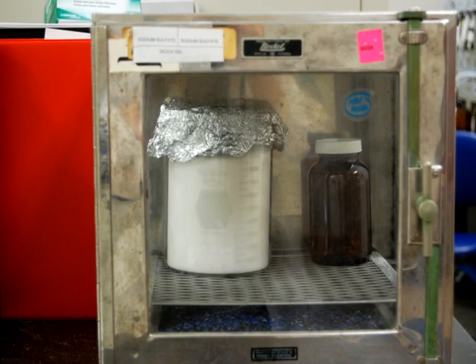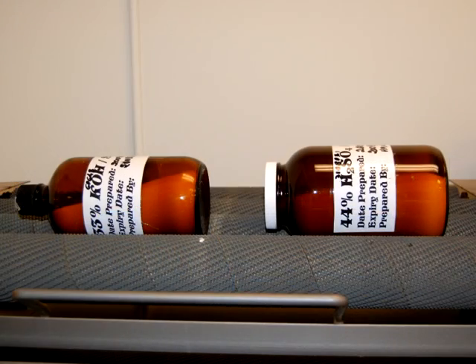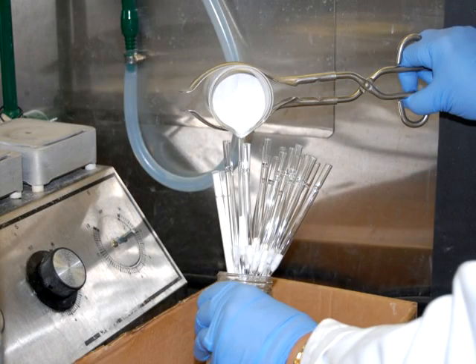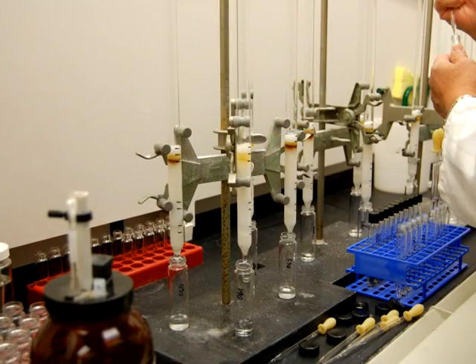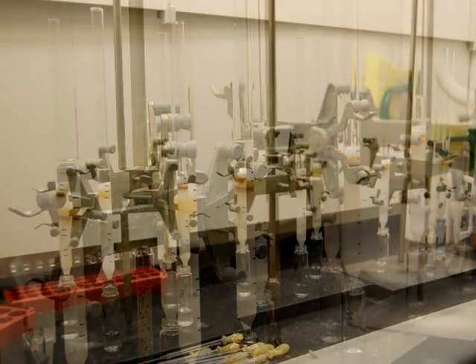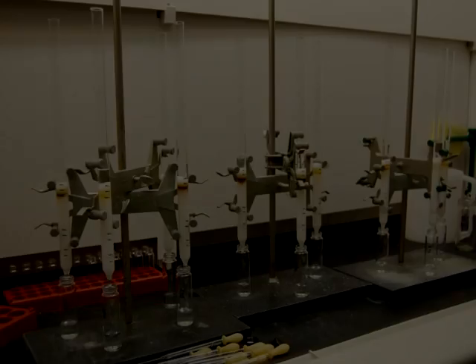The traditional sample cleanup process is a manual process that can take up to three days to complete. Manual sample cleanup consists of a series of many steps, including the baking of absorbents, preparation of acidic and basic silica, as well as other required absorbents, packing and conditioning of the columns, then loading the samples, eluting the columns, and fraction collection. The glassware is then cleaned, and the process starts again.